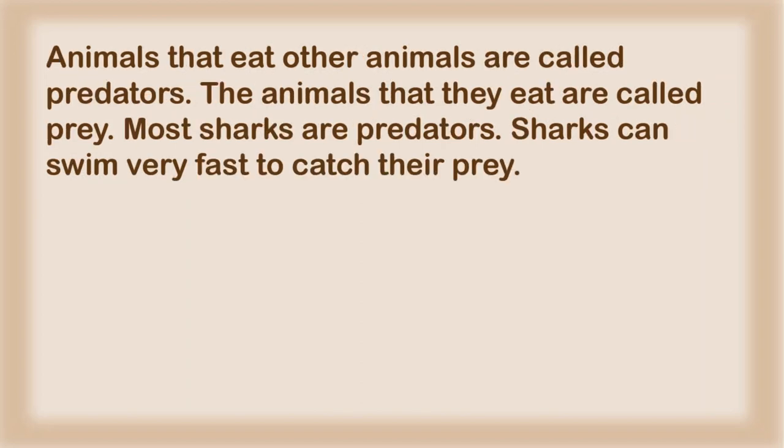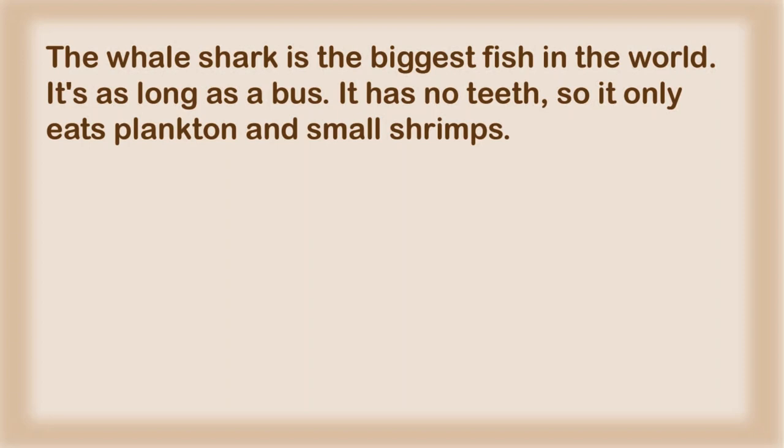Animals that eat other animals are called predators. The animals that they eat are called prey. Most sharks are predators. Sharks can swim very fast to catch their prey. The whale shark is the biggest fish in the world. It's as long as a bus. It has no teeth, so it only eats plankton and small shrimps.